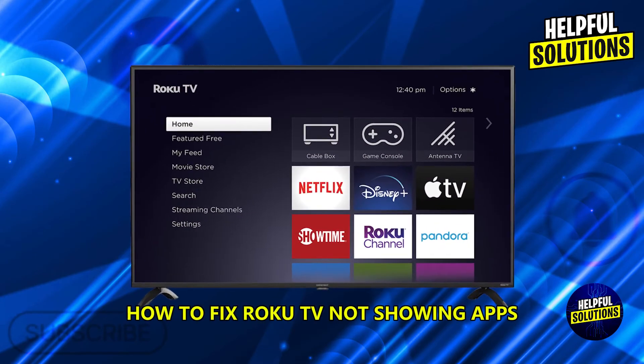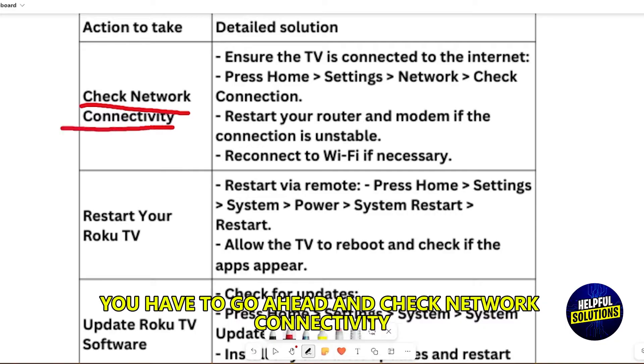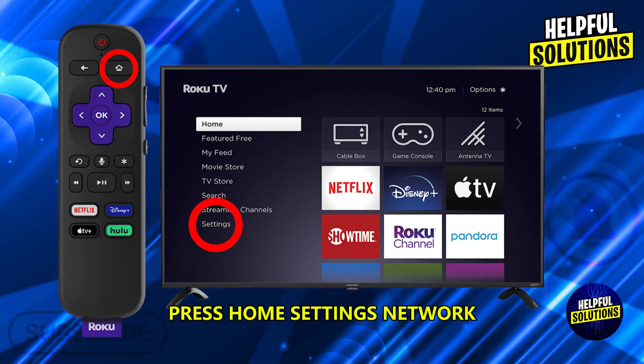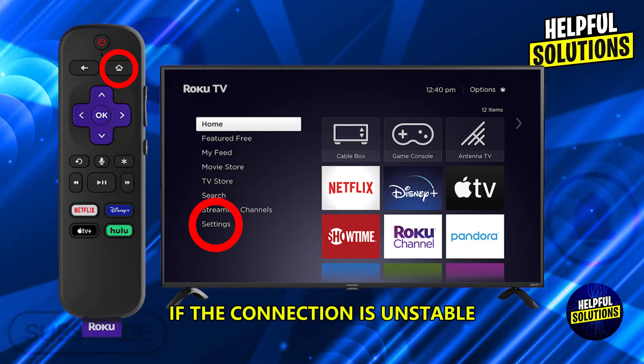How to fix Roku TV not showing apps. First, check network connectivity and ensure the TV is connected to the internet. Press Home > Settings > Network > Check Connection. Restart your router and modem if the connection is unstable, and reconnect to Wi-Fi if necessary.